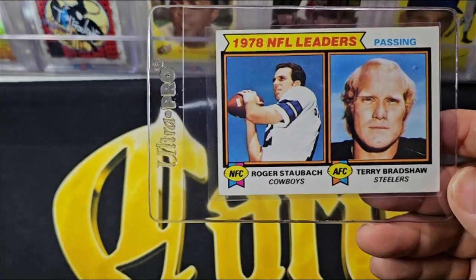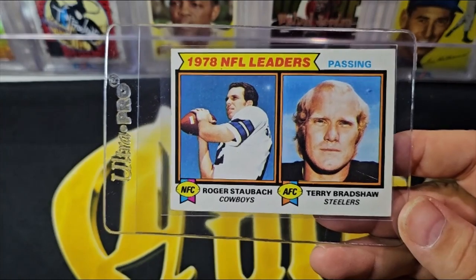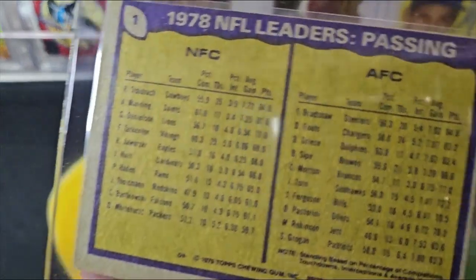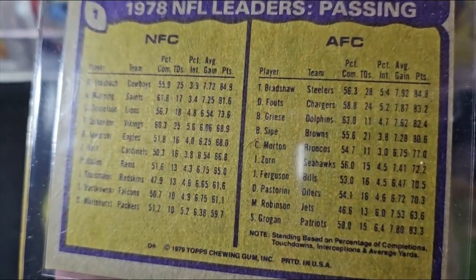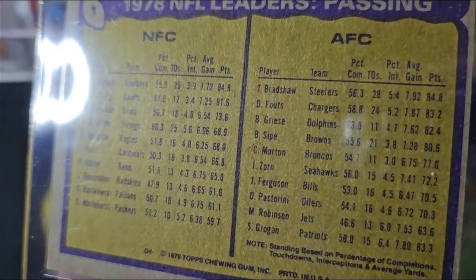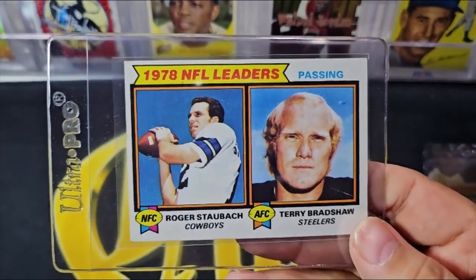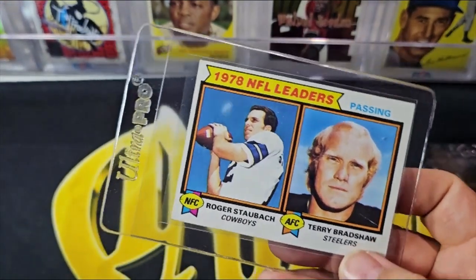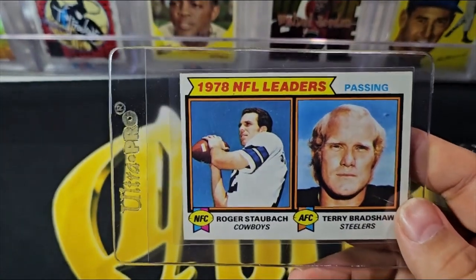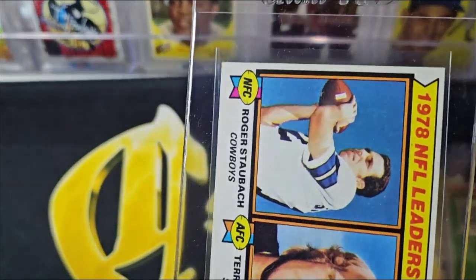Here's a pretty cool '79 leaders card with Bradshaw and Roger Staubach — just a cool card, passing leaders. One thing that's kind of a misnomer is that Bradshaw did lead the league in some categories, but completion percentage and yards back then weren't really high compared to today. Bradshaw did lead the league in some offensive categories, so he wasn't just a Super Bowl-or-bust type quarterback, but he's a little overrated in terms of overall numbers compared to his pricing.